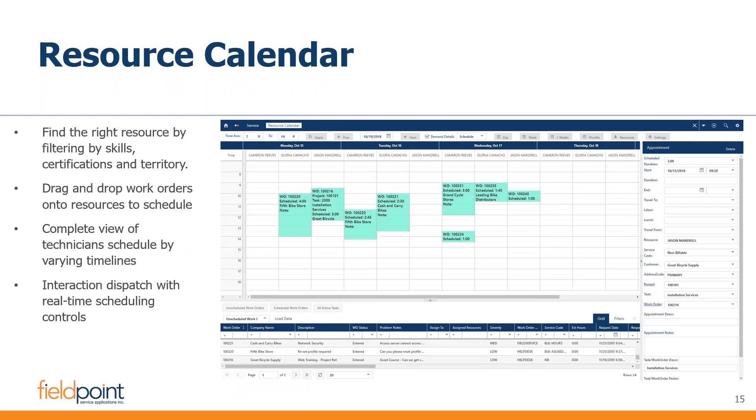Our resource calendar allows you to filter technicians by skills, certifications, or where they're based. It's a drag-and-drop tool — you see work orders at the bottom of the screen, and you drag a work order up into a technician's calendar. From there it does a real-time sync and that technician immediately has the work order on their phone. You can select which technicians or which area you wish to view for a manageable calendar view, and you can do full skill searching or regional searching to get the appropriate resources. Between the calendar and the routing capability, you have multiple options for scheduling resources.